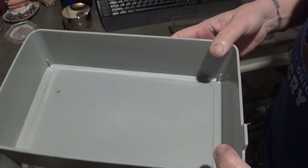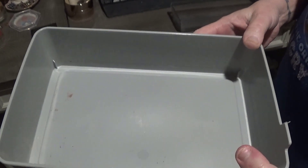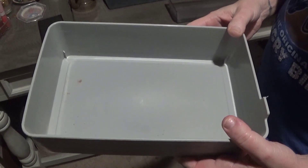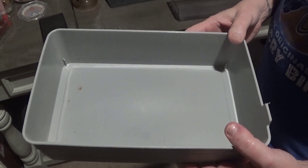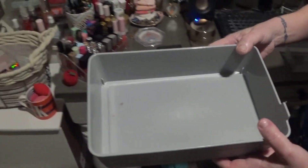Hi guys, it's Chris. I'm going to start picking two items out of each of my categories that I have not been using, and I'm going to make myself use those products to see if I want to keep them or declutter them. My son Jake is helping me with this.